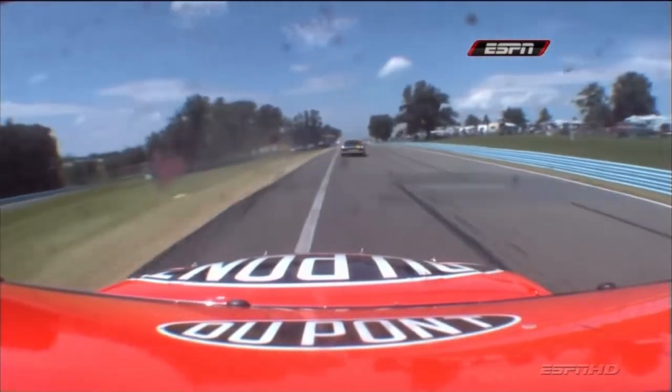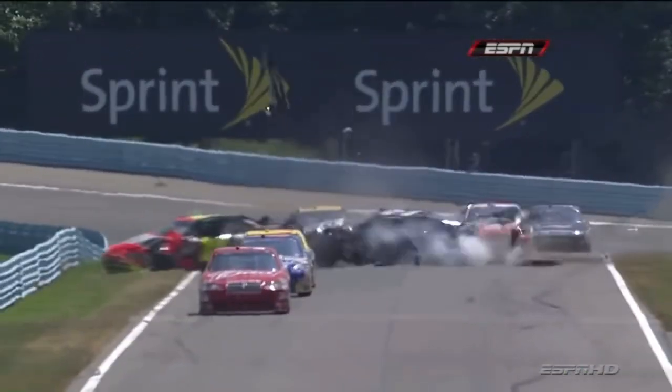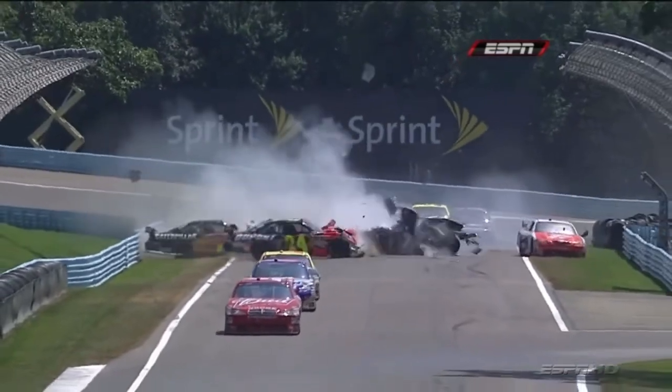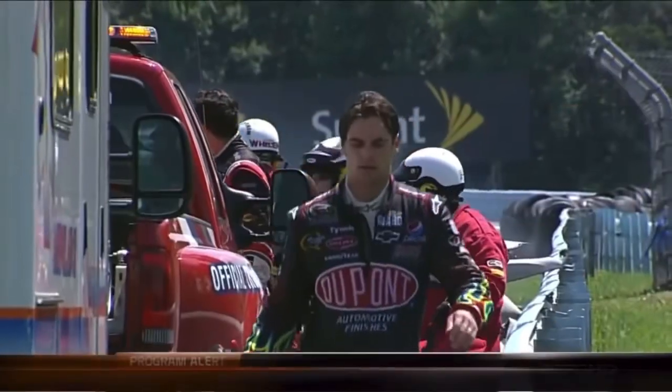Right along with Jeff Gordon here. Be ready, folks, this is hard. Just no time to do anything. And there's no safer barrier there — that's just an Armco barrier, a steel barrier.